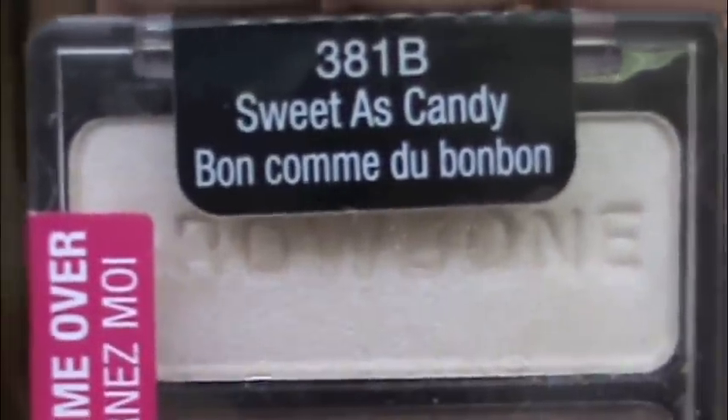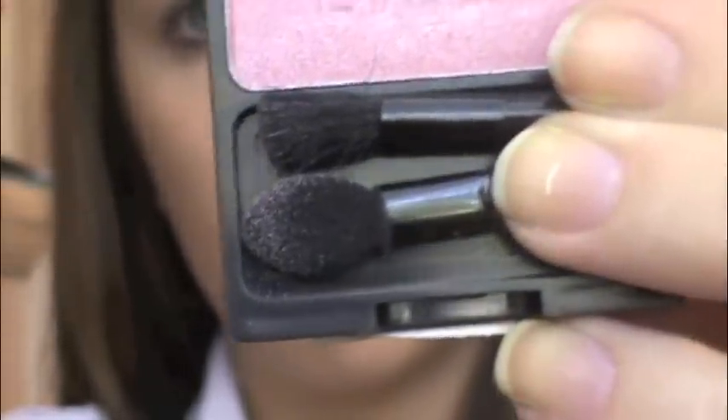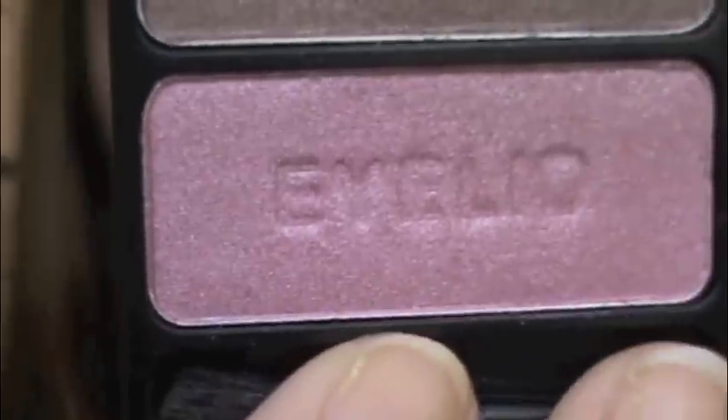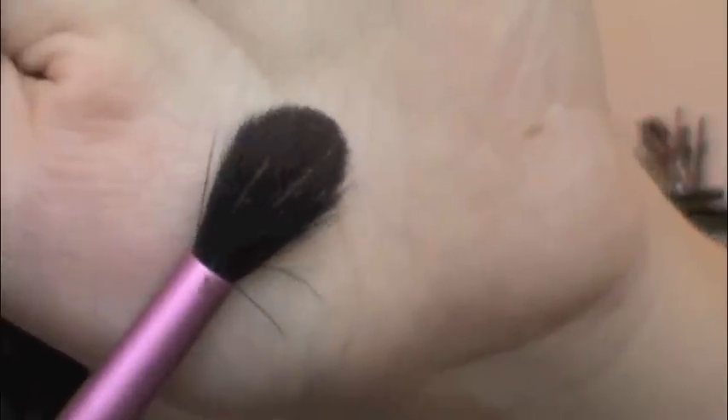I'm using Sweet As Candy from Wet n Wild. You can use the brushes that it comes with if you don't have any brushes yourself. I'm going to start with the brow bone color, which is this light color, and just apply it under my eyebrows — that's going to highlight your eyes. Then I'm going to take the eyelid color, which is this pink color, and just apply it all over my lid. You can get this palette for like $2.99 — it's really inexpensive and it works really well. Then I'm going to take a crease brush and take the brown color and apply it to my crease. You can apply as little or as much as you want and it's just going to darken up or lighten up your look.